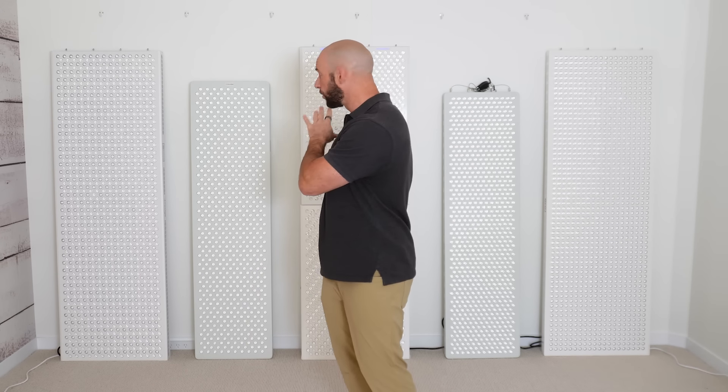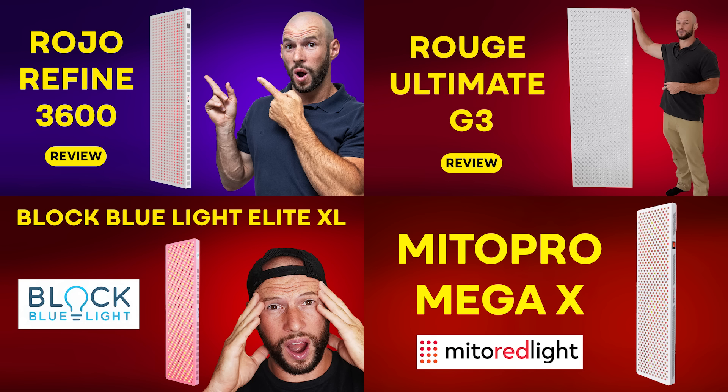Now let's look at power. I should mention I've reviewed all of these panels individually, so I'm only scratching the surface here — if you want a deep dive, I highly recommend watching those individual reviews as well. I should also disclose that I'm affiliated with all of these companies, meaning if you purchase using my discount links below, I'll get a commission but you'll get a discount.